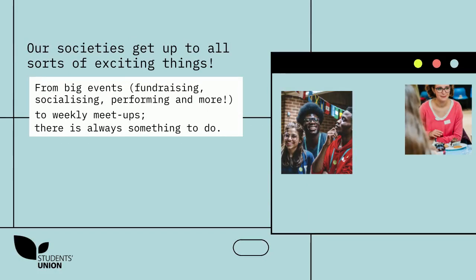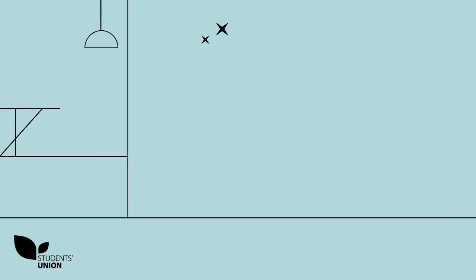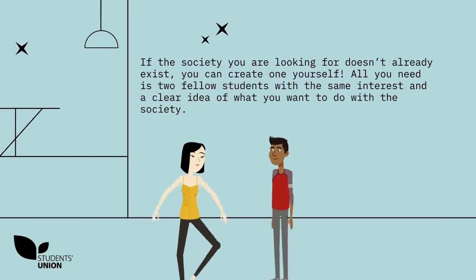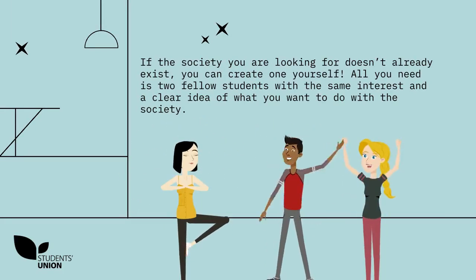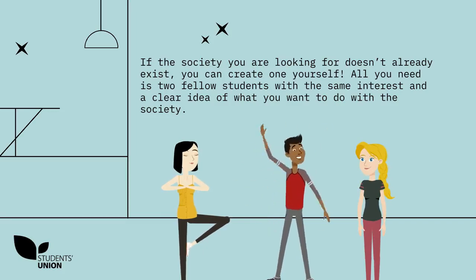Societies are run by an elected committee of students who are responsible for organising events, campaigns, recruiting, supporting members and staying connected with the SU. If the society you're looking for doesn't already exist, you can create one yourself. All you need is two fellow students with the same interest and a clear idea of what you want to do with the society.